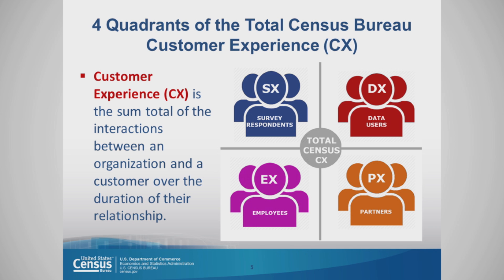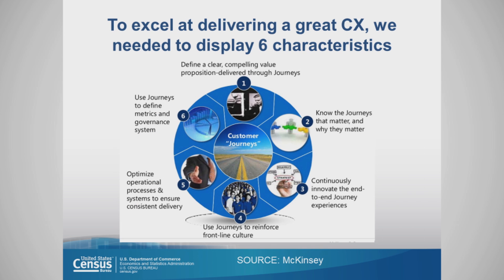It's very important to always remember that your employees are an essential customer. To deliver a great customer experience, we needed to display six characteristics. Number one: define a clear, compelling value through journeys. Know the journeys that matter — customer journeys and why they matter. Continuously innovate the end-to-end customer journey experiences.